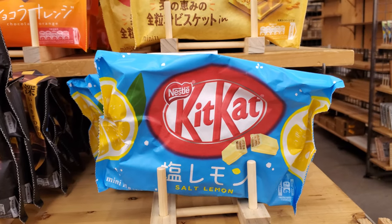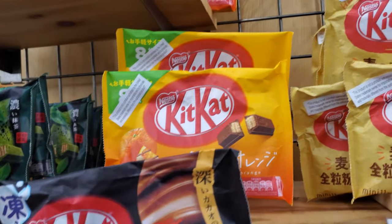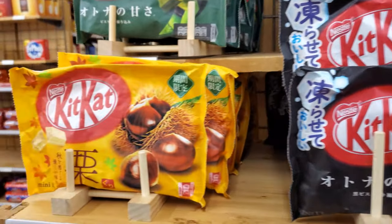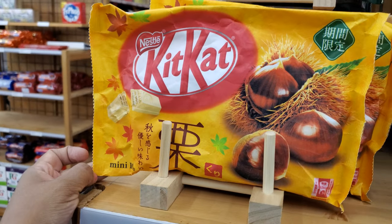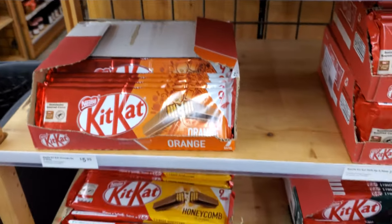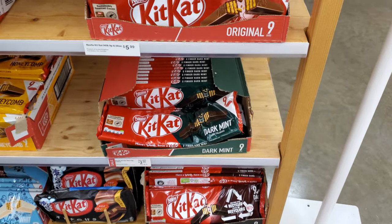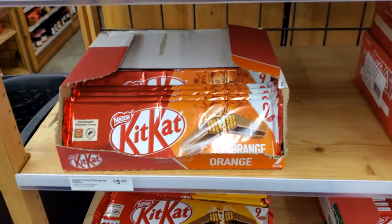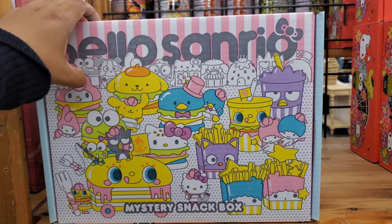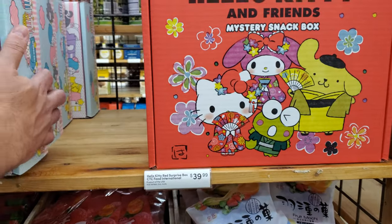Okay, we have Salt Lemon Kit Kat — these are $9. A cracker, like a wheat one, and the orange. What is this one? Like maybe more dark chocolate. Hazelnut, matcha, nibble orange, honeycomb — oh wow, I've never seen that. And they have dark mint. I've never seen that — that's kind of cool. They do have these surprise boxes — they're $40. So you get a mystery snack box, and it looks like there's two different versions to choose from.